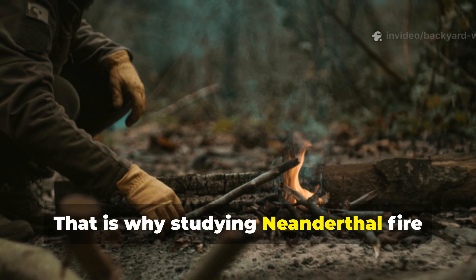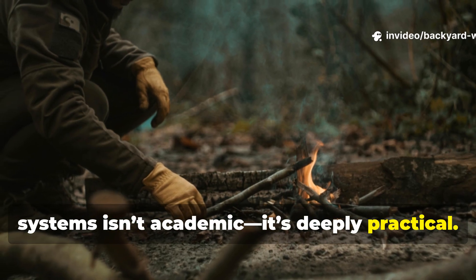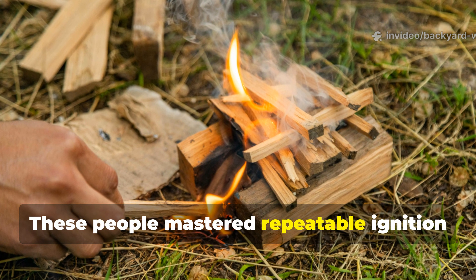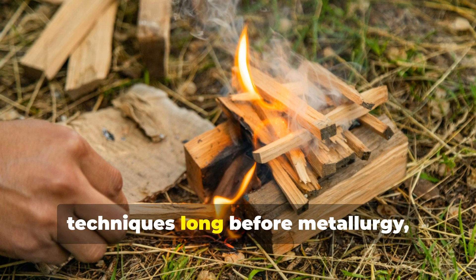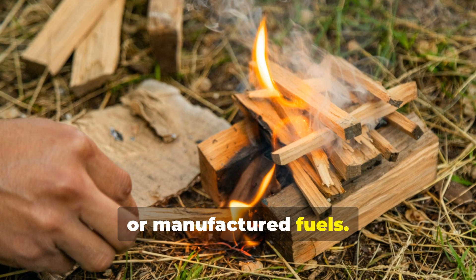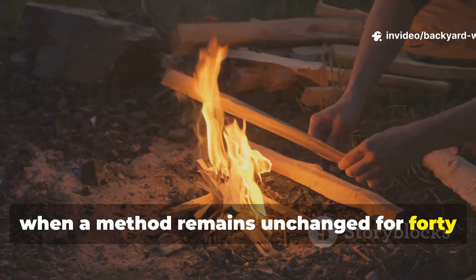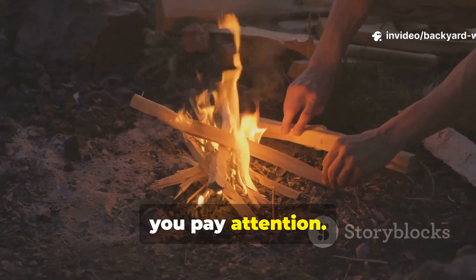That is why studying Neanderthal fire systems isn't academic — it's deeply practical. These people mastered repeatable ignition techniques long before metallurgy, matches or manufactured fuels. And when a method remains unchanged for 40,000 years, you pay attention.